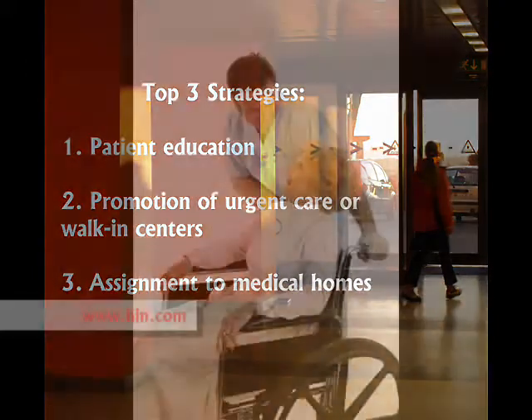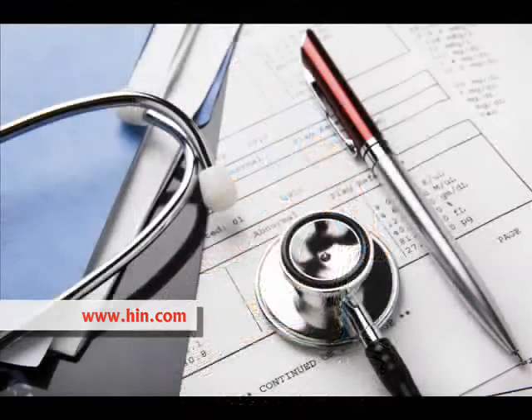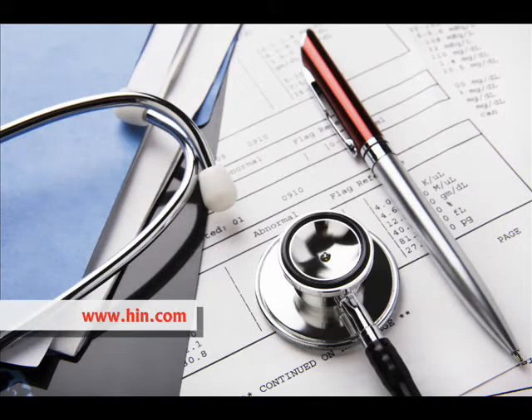Many patients who end up in the ER have recently been discharged from the hospital. There are two simple steps that hospital discharge planners and case managers can perform when discharging patients to reduce the possibility of their showing up in the emergency room.